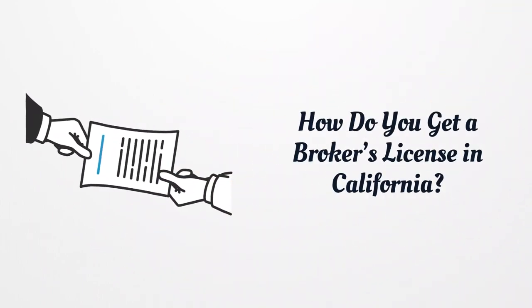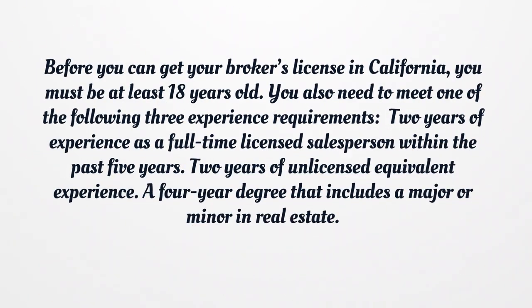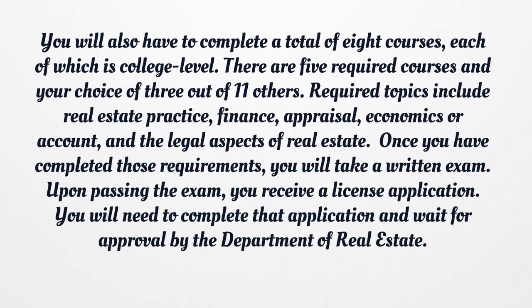How do you get a broker's license in California? Before you can get your broker's license, you must be at least 18 years old. You also need to meet one of the following three experience requirements: two years of experience as a full-time licensed salesperson within the past five years, two years of unlicensed equivalent experience, or a four-year degree that includes a major or minor in real estate. You will also have to complete a total of eight college-level courses.